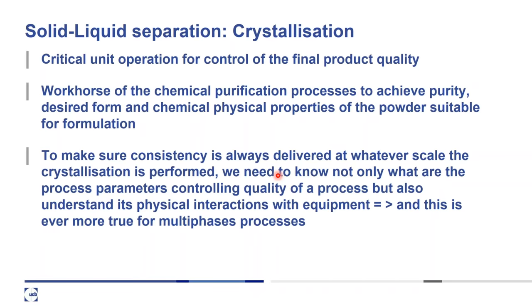Crystallization is a critical unit operation, as we know, for the control of final product quality and for the chemical purification of processes to achieve the required purity — and not just purity, but the desired form and chemical-physical properties of the powder suitable for formulation. To ensure consistency is always delivered at whatever scale the crystallization is performed, we need to know not only what process parameters control quality, but also understand the physical interaction with the equipment — and this is even more true for multi-phase processes like crystallization.